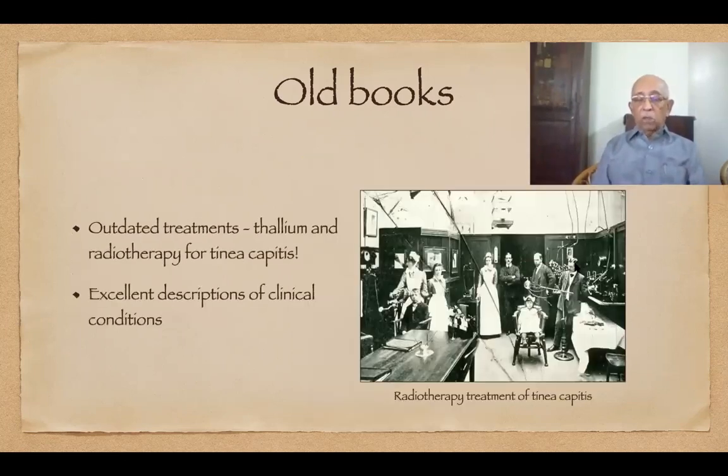To give you an example: the treatment of tinea capitis as mentioned in Ormsby and Montgomery was to perform epilation using thallium or superficial x-rays. We know both of them are very hazardous treatments, but that was the treatment in the 1950s before the era of Griseofulvin. But one thing is for sure — when it comes to clinical descriptions of skin diseases, there is nothing to beat the old timers.